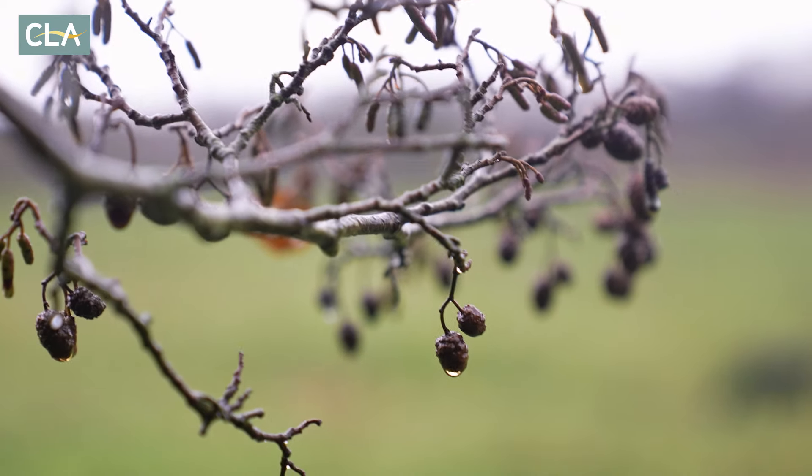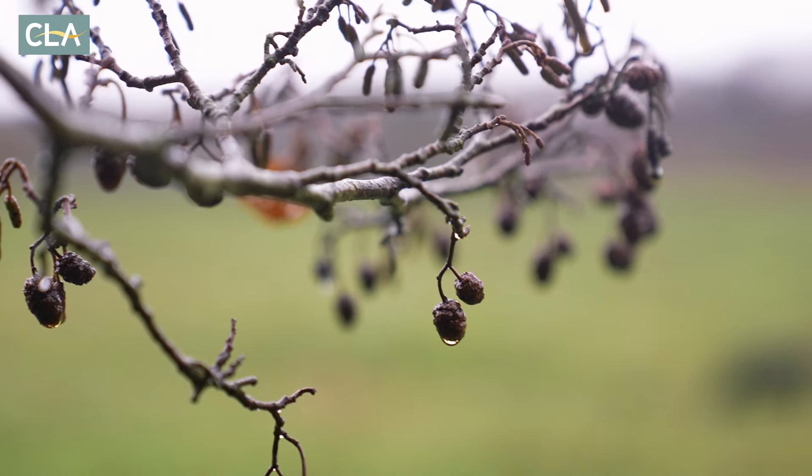Giving the plants time to recover is helping to improve all of those key natural processes, which is in turn helping us to regenerate the soil.